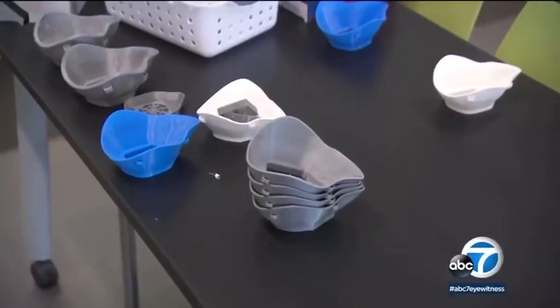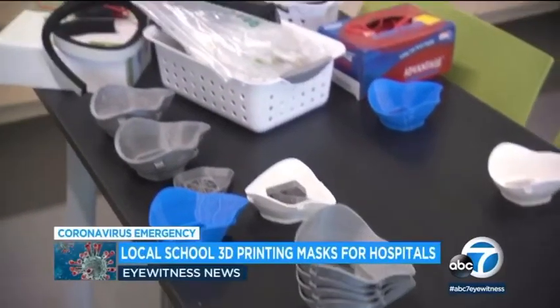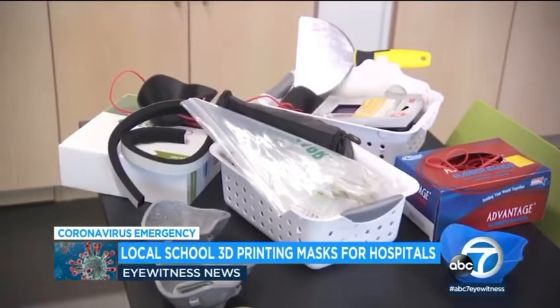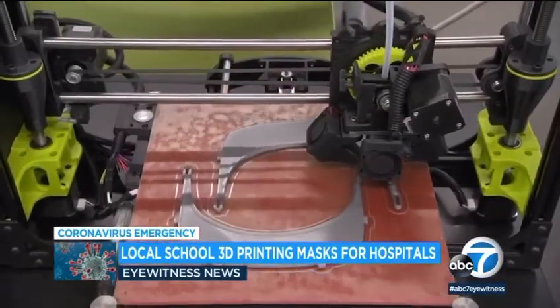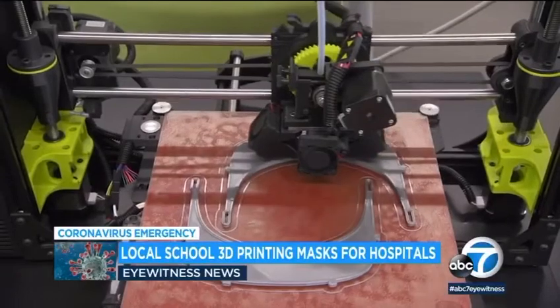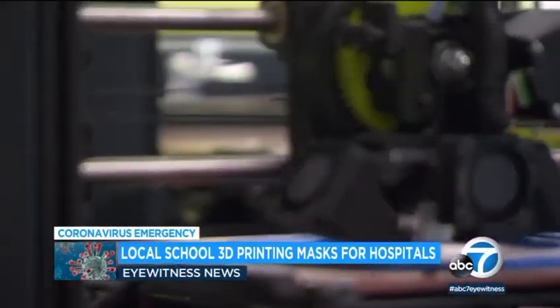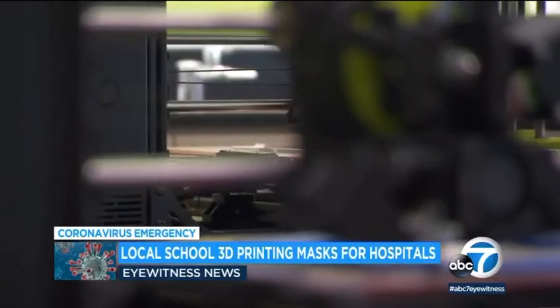People and organizations all over are searching for innovative ways to help combat the coronavirus, and that includes the students at Campbell Hall in Studio City. They're designing reusable masks and face shields for hospitals using 3D printers. The school says they already have several hospitals interested in using the face shields when they're ready. The teacher and student spearheading the project explained what makes the reusable mask unique to ABC's Matt Gutman.